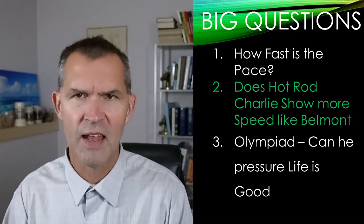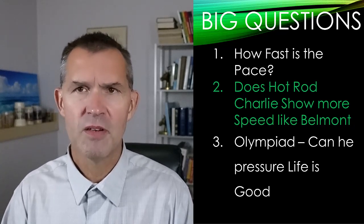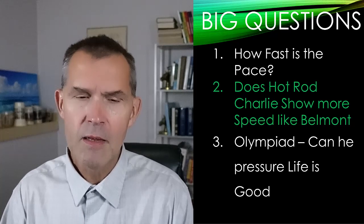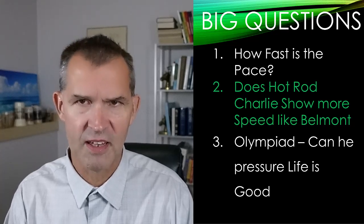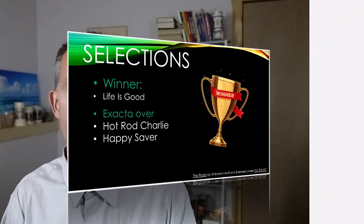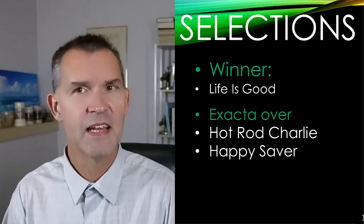Even with a small six-horse field, the best horse doesn't always win, but we do have some legitimate speed. Life is Good is going to be cranked to win this Grade One Whitney. Olympiad could get Horse of the Year if he wins, and Hot Rod Charlie gets back into the older horse discussion with a win here. My top selection is Life is Good. I like the speed, I like the fact that he can rate, and I like his outside post. I'm going to play a straight exacta — Life is Good over Hot Rod Charlie and Happy Saver.